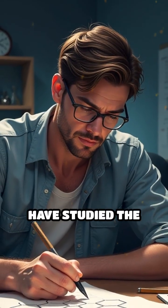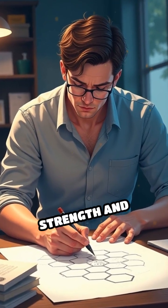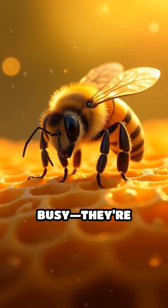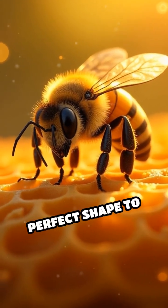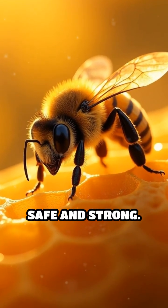Even mathematicians have studied the honeycomb and found that hexagons are the most efficient shape for this job, balancing strength and material use perfectly. So, bees aren't just busy. They're nature's little engineers, choosing the perfect shape to store honey, raise their young, and keep their hives safe and strong.